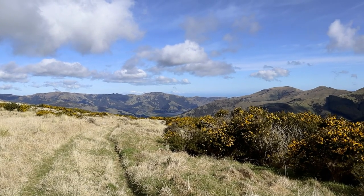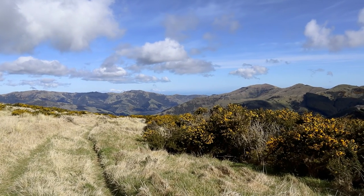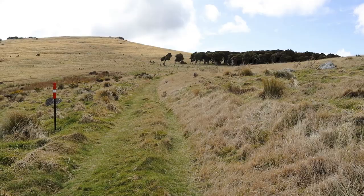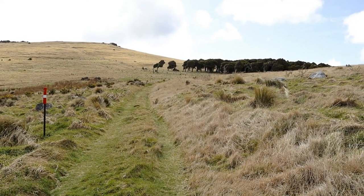That takes you up and over the hills. You can see down to Lake Forsyth there, and just barely over the hills to the Southern Ocean. We're just heading up to the lee of that wee bit of forest up there.